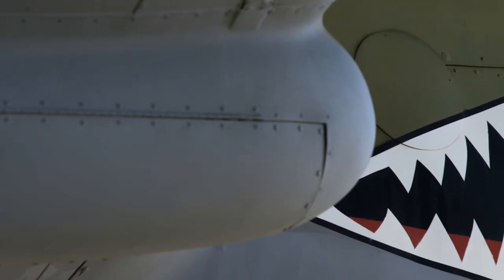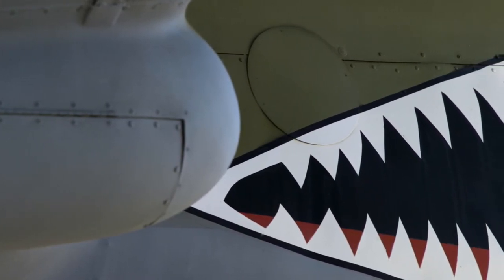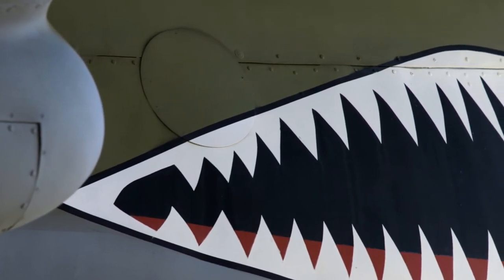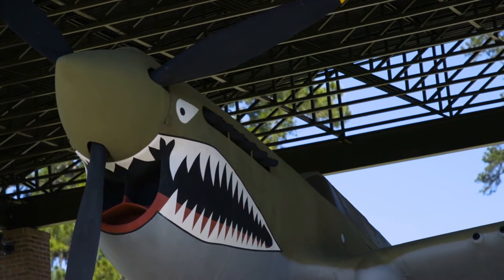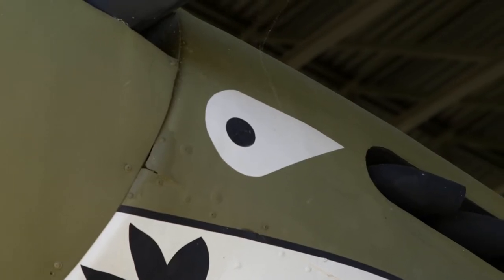The original teeth design that is put on the P-40 was done by Charles Bond. He was over at a missionary's house having dinner and saw an Australian magazine. It was an Australian aircraft that had teeth on it, and he thought that looked pretty cool and wanted to put it on his aircraft. So he went back to Kunming and painted the teeth on his aircraft. Claire Chennault thought it was pretty cool and all the rest of the guys started putting the teeth on their aircraft.